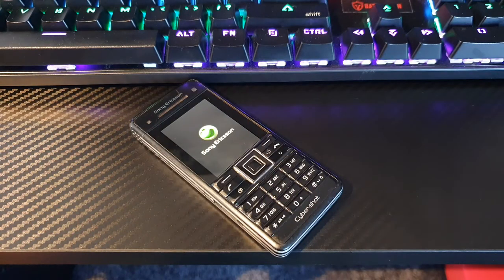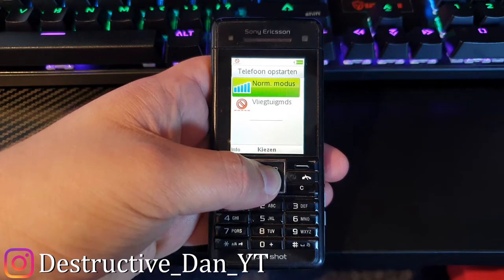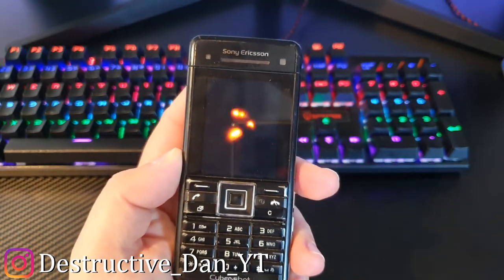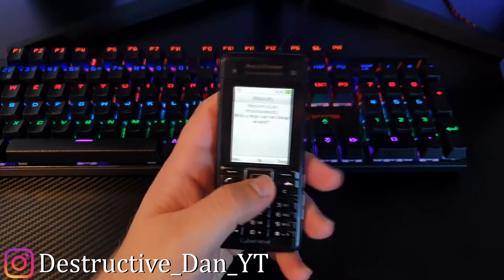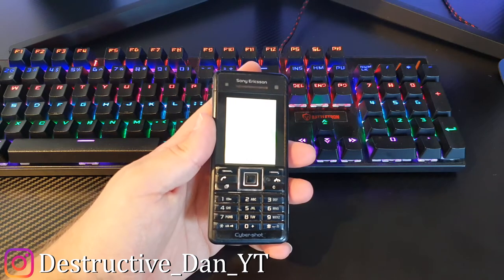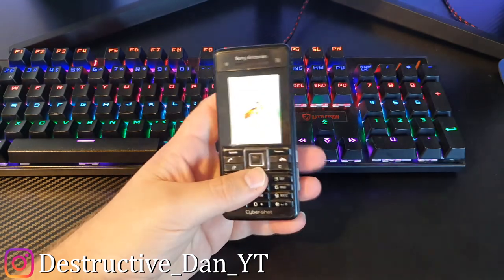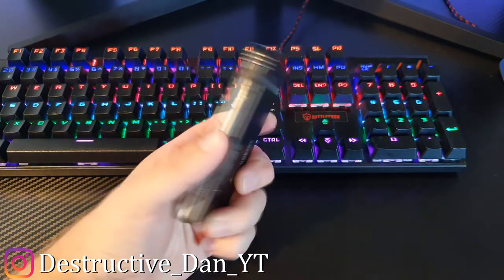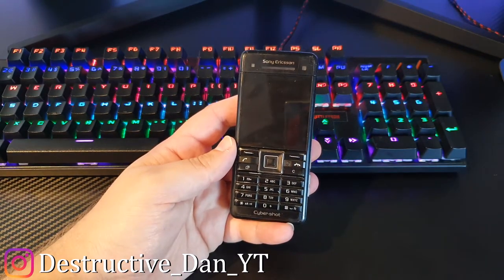What is going on everyone, my name is Dan and in today's video we're going to take a look at this Sony Ericsson C902. Let's boot the phone up — the phone has booted and I'm just going to say no to the wizard. This is the Sony Ericsson C902, released in June 2008, and this phone is pretty interesting. I think it looks like Niko Bellic's phone from GTA 4 — it kind of has the same aesthetic.